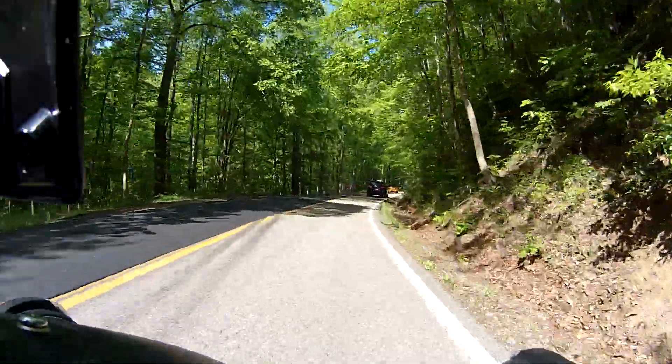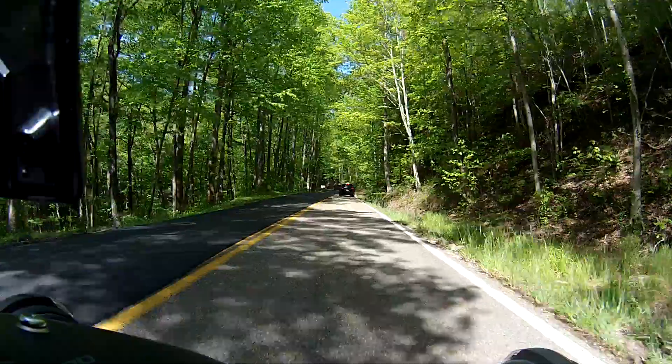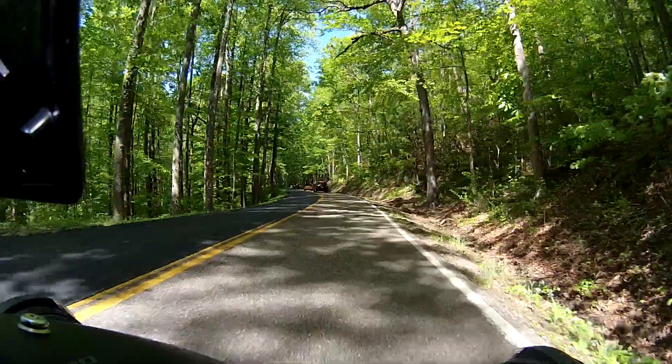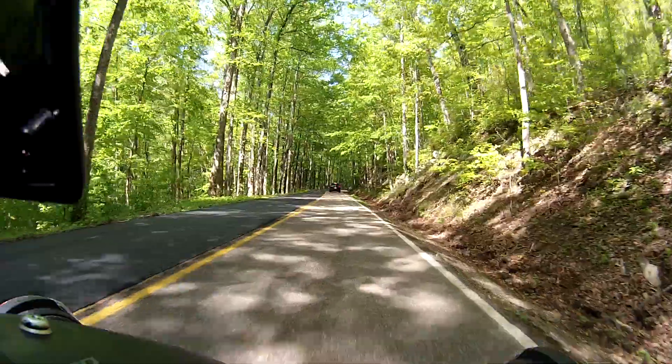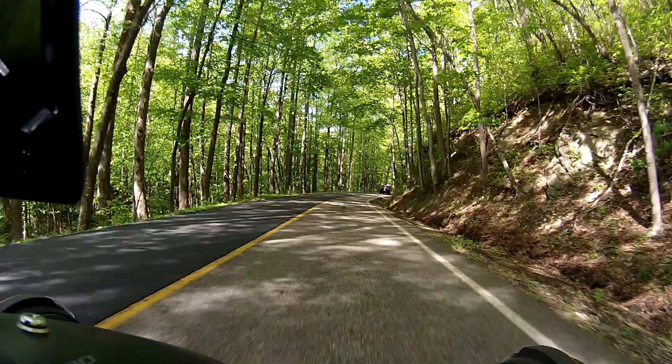There's nothing I can tell wrong with the pavement right now, but over a while, especially in a climate like this one where you get a lot of temperature extremes, I can see how over time it'll crack up a little bit. We'll see how it goes.